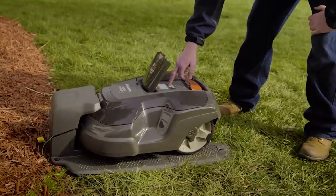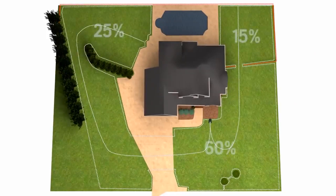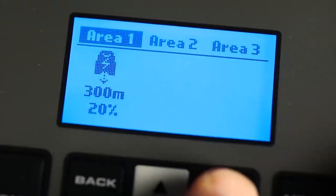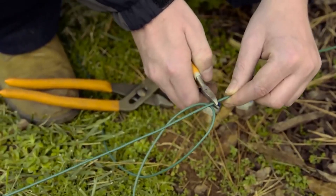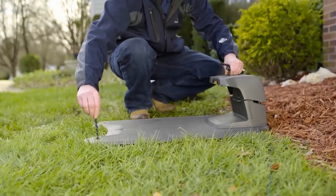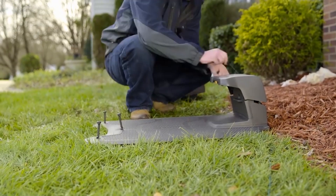Robotic mowers require some setup work even if the actual cutting is done without the use of hands. Similar to a dog's invisible fence, robot mowers create a perimeter and mowing zones using low-voltage wire. The mower can emerge on command or at predetermined intervals to trim the grass, powered by a low-voltage wire connected to the charging station. Installing the charging dock and low-voltage wiring yourself is a terrific way to save money, but it can take some time.